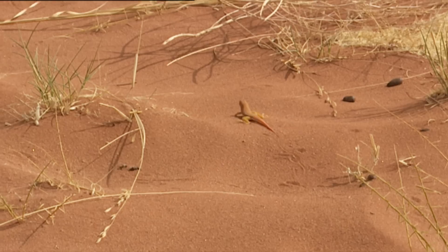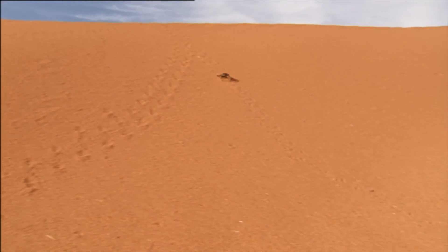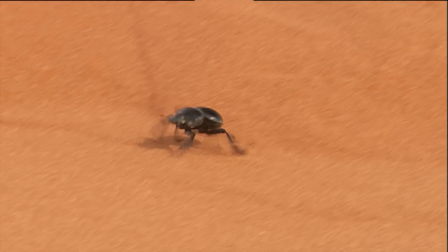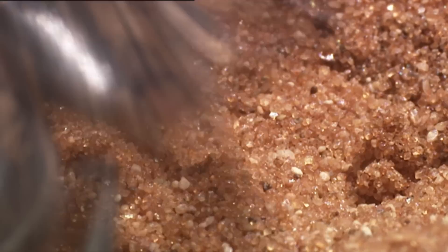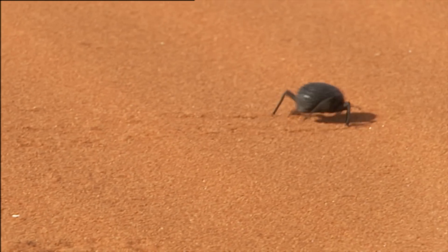In other places, it's very difficult, almost impossible, to pass through without leaving a trace. In soil this soft, no animal can avoid sinking, and the shortest trip over sand is exhausting.